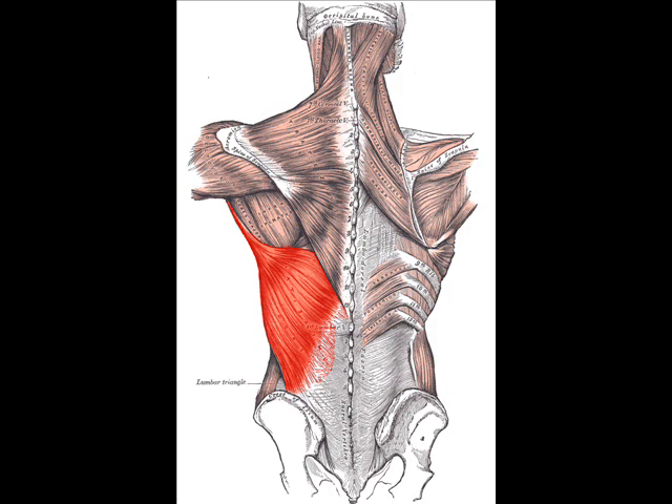The latissimus dorsi is responsible for extension, adduction, transverse extension also known as horizontal abduction, flexion from an extended position, and internal rotation of the shoulder joint. It also has a synergistic role in extension and lateral flexion of the lumbar spine.